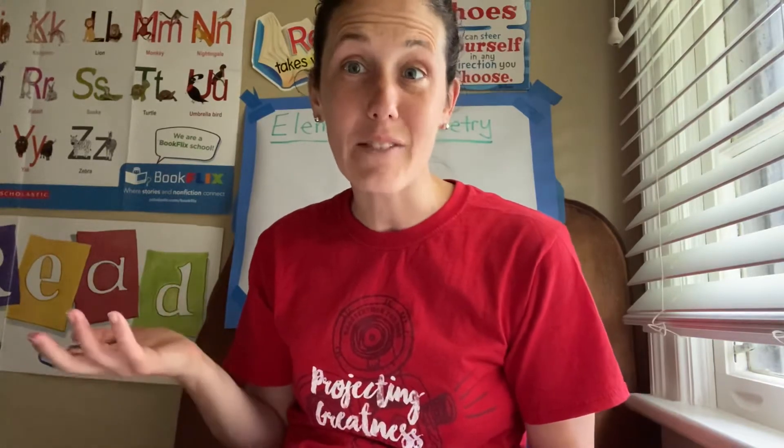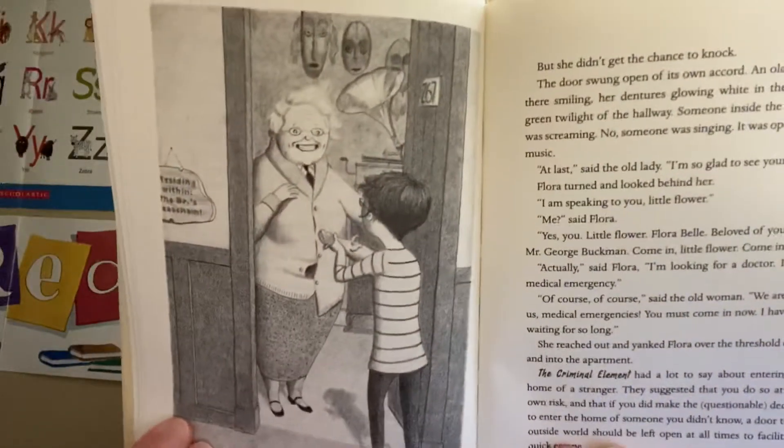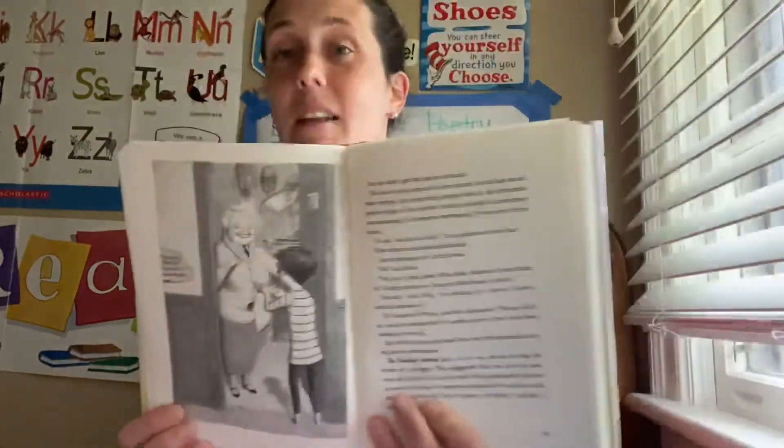Comic strips are kind of a lost art in a lot of ways, and I would encourage you to explore that — we'll talk a bit in the ideas section in a moment. The illustrations are fabulous. Some of them are full-page spreads by illustrator K.G. Campbell, and they are absolutely amazing, doing a great job of blending everything together between the story, the pictures, and this comic strip writing style.